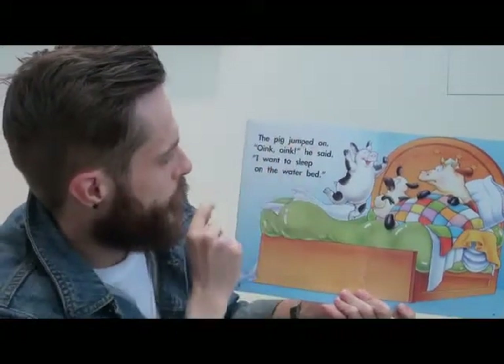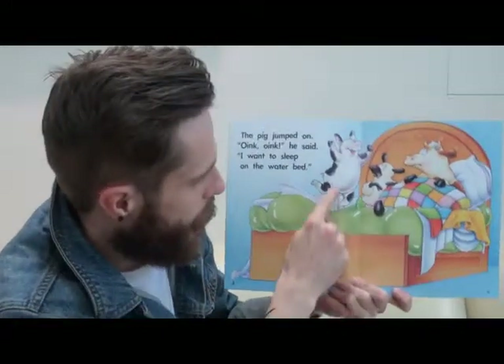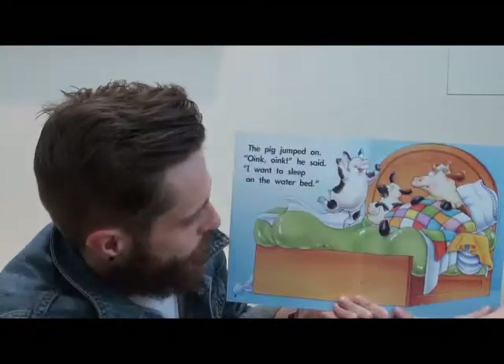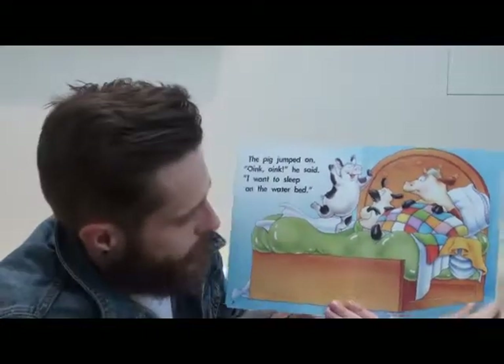The pig jumped on the bed. 'Oink oink,' he said. 'I want to sleep on the waterbed.' And here's the pig — he looks very happy. And here's the water you can see inside the bed.